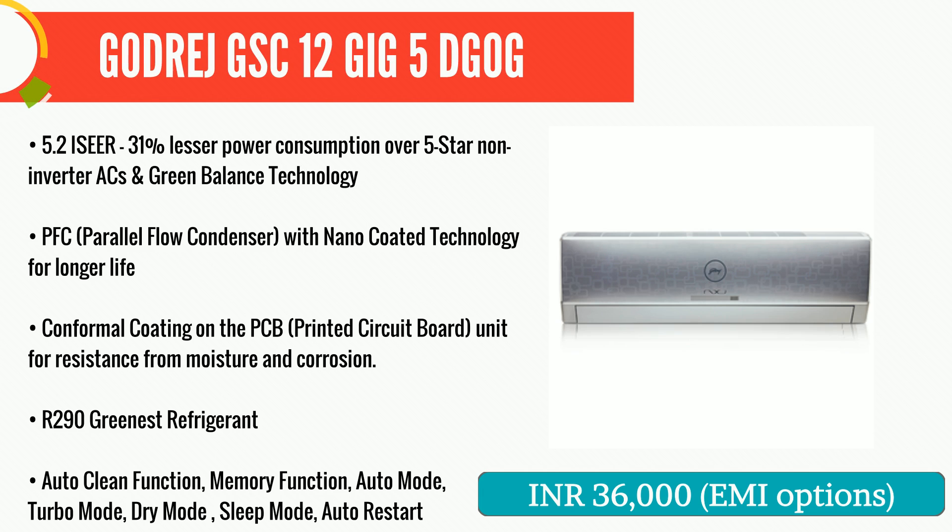Another split AC on the list from one of the oldest companies in this segment in India, Godrej. The company has definitely come of age and the product quality is better than ever before. One of the crown jewels in its wide variety of products is the GSE 12 Gig 5 Gog. This one is a 1.0 ton variant.